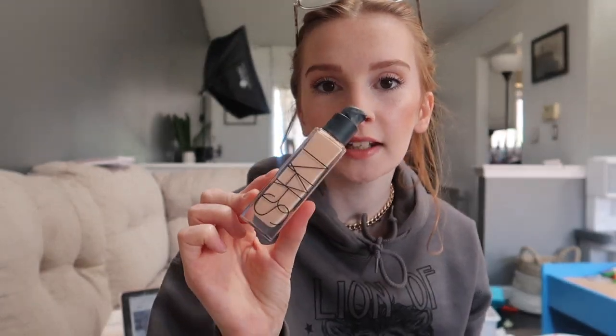Okay so for my foundation I've been using the NARS Radiant Foundation. I use the smallest amount — like one or two pumps — and just put it all over my face. The next product is something I just started using recently: it's the Laura Mercier Secret Blurring Powder for under your eyes.